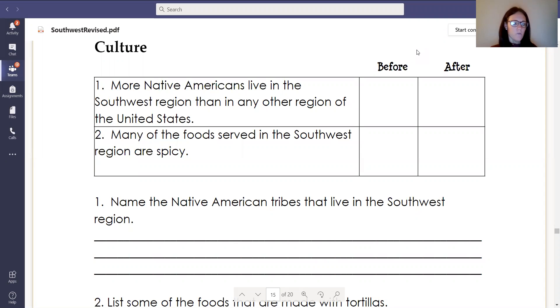For this session, I'm going to read through the part that's labeled culture. Again, this is found in your packet of the Southwest region. But before I go ahead and read that page, I'm going to run through the questions so we know what we are looking for and what to highlight.